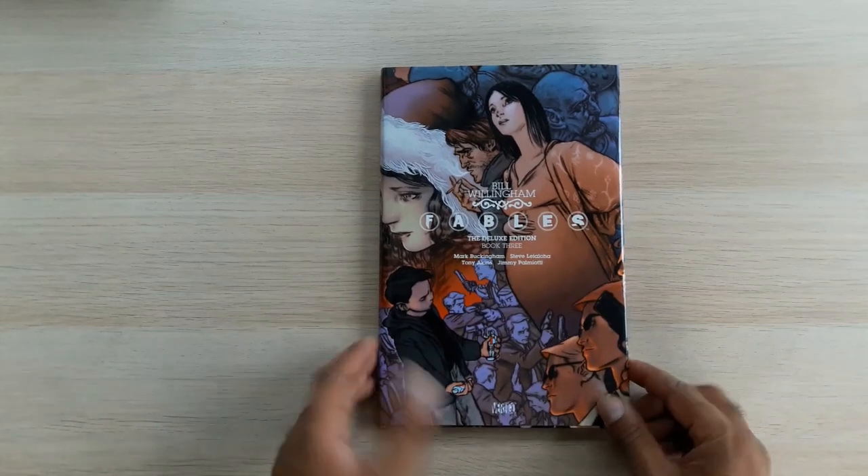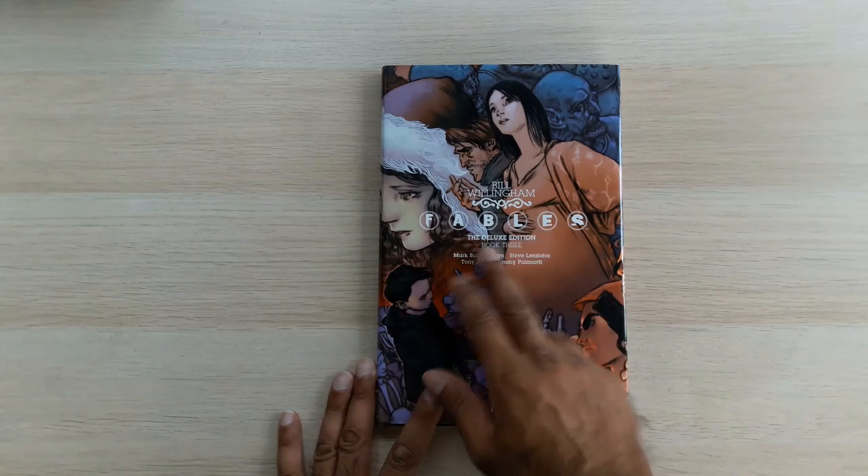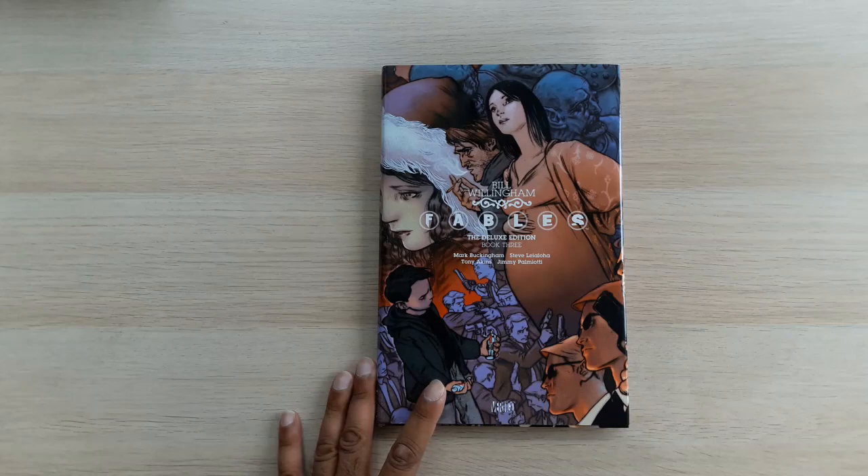So here we have it — the Deluxe Edition. I'll go put this back on my shelf. We're done for this week. Next week's homework is, unsurprisingly, Fables Deluxe Edition Book 4. I'll see everyone then.